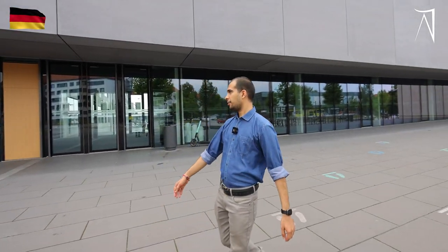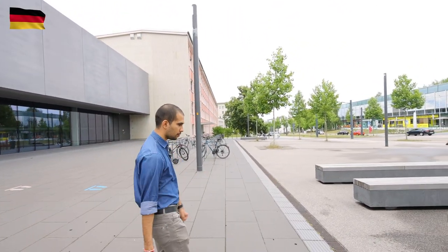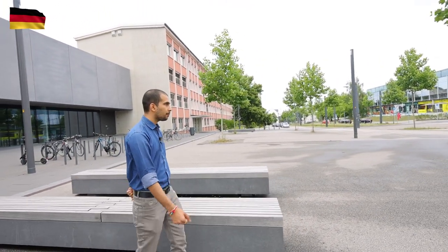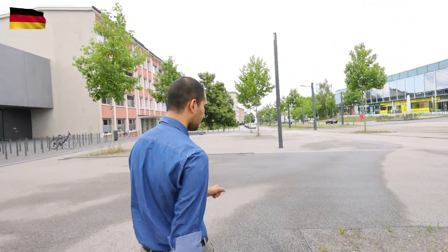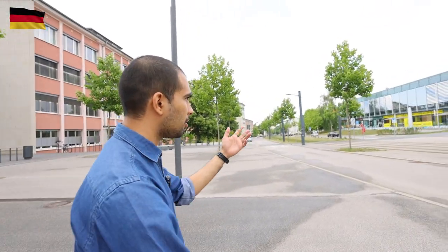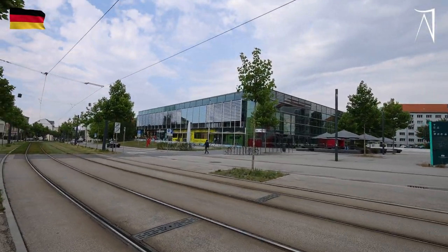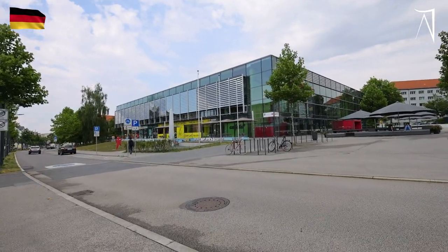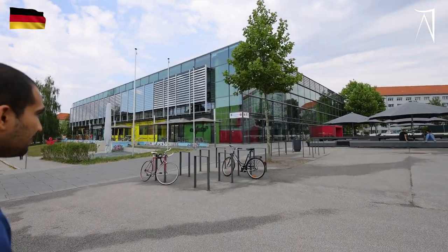We are out of the Weinholdbau and heading towards our Menza, or cafeteria as we say. There is a cafeteria below and above there is a canteen where you can get food, drinks, coffee — anything you want. You can also see there are shops here where you can get photocopies or stationery. We also have an ATM here below our Menza, so if you don't have money you can withdraw from the ATM to eat.